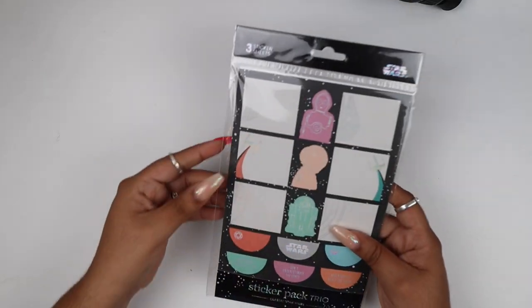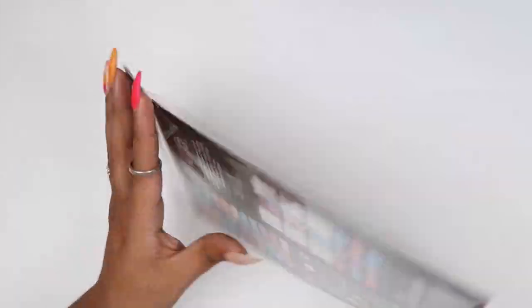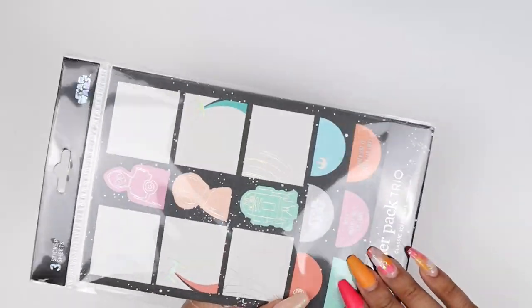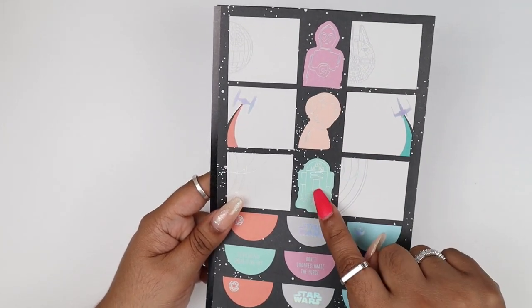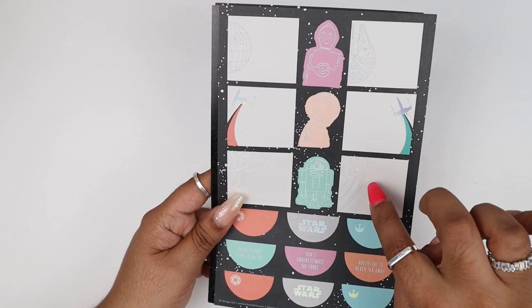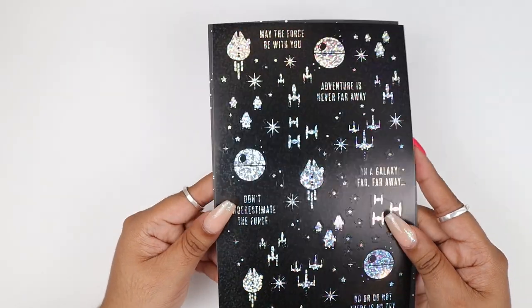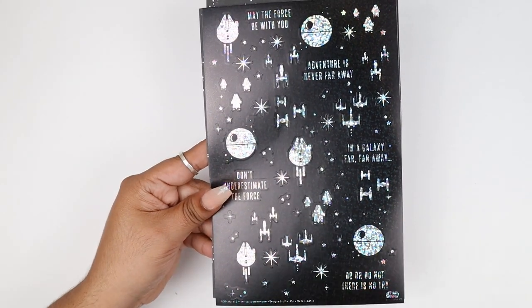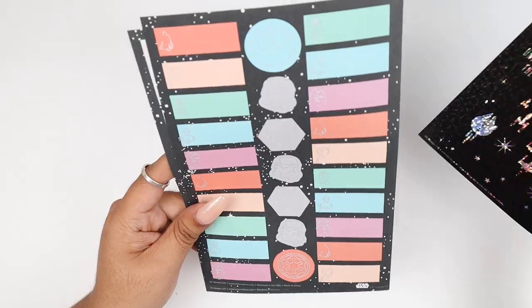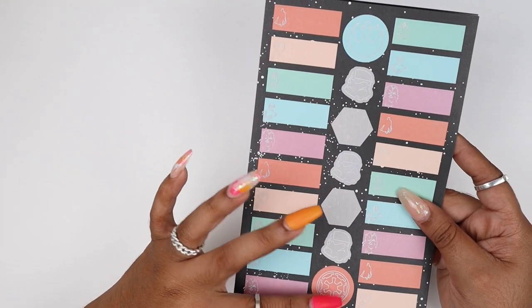Next we have a sticker pack trio, and these are all holographic. You get three sheets of stickers, all Star Wars themed. We have Princess Leia, R2-D2, their spaceships in outline form, half-circle boxes, and square boxes. It says 'May the Force Be With You,' 'Mentors Never Far Away,' 'In a Galaxy Far Far Away,' 'Don't Underestimate the Force,' 'Do or Do Not, There Is No Try.' Then you get label boxes with characters on each side and jumbo-size stickers of other characters. That is their sticker trio.